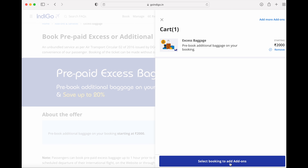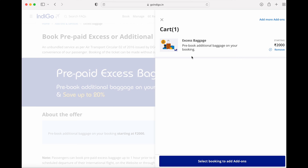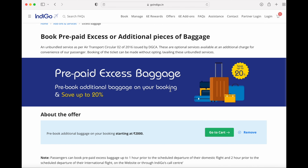Since my flight booking was already done, you can enter your PNR number and last name to confirm your account and then purchase through the payment gateway. This is how you can save up to 20% on prepaid excess baggage online. Now let's get back to the journey.